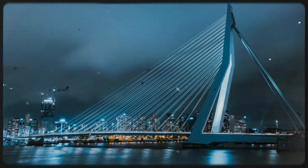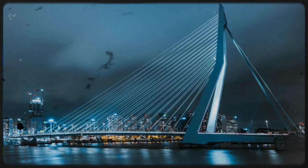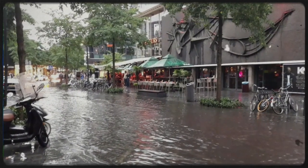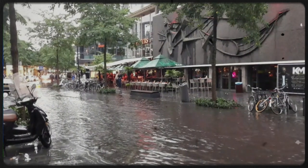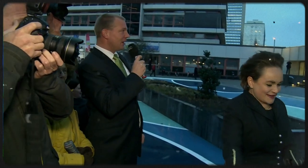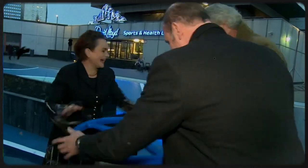Did you know that Rotterdam, one of the world's busiest ports, was once brought to its knees by frequent flooding? The city suffered significant damage and its residents were forced to live with the constant threat of water damage. But in 2013, Rotterdam unveiled a groundbreaking solution that would change the city's landscape forever.